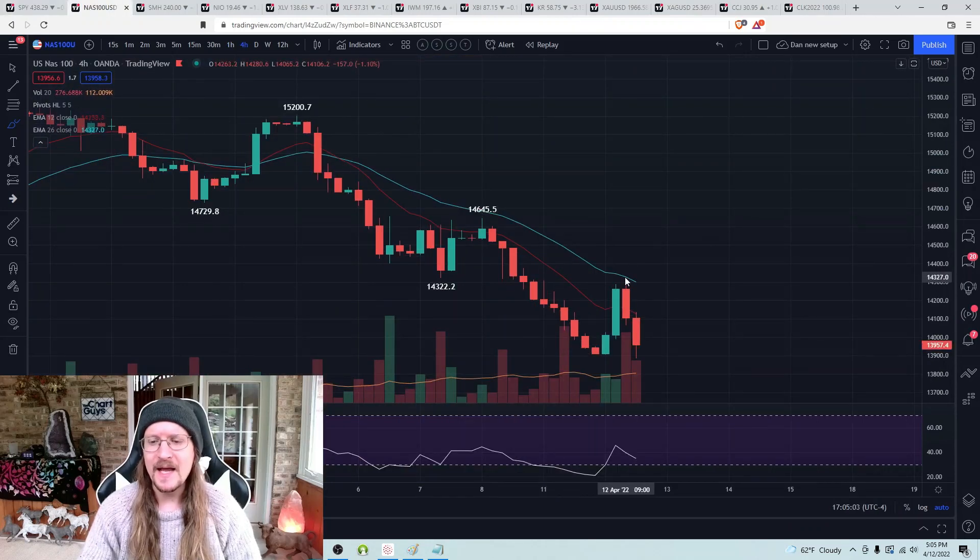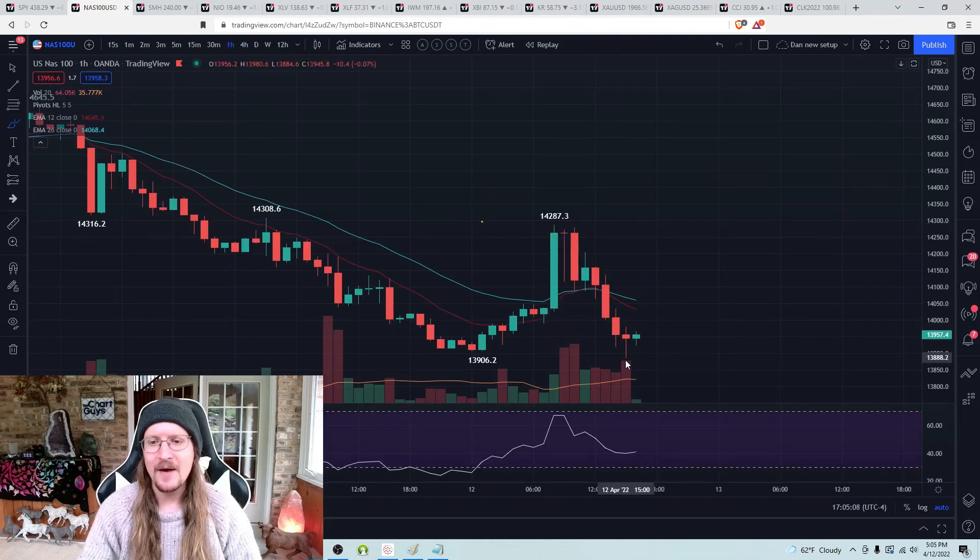NASDAQ is pretty much the same thing — four-hour bear break to the lower low, no follow-through, but just looking for an hourly lower high to be the result of the next bounce from here.